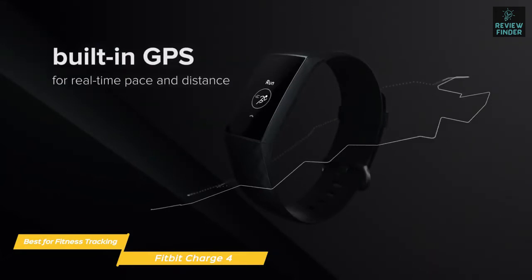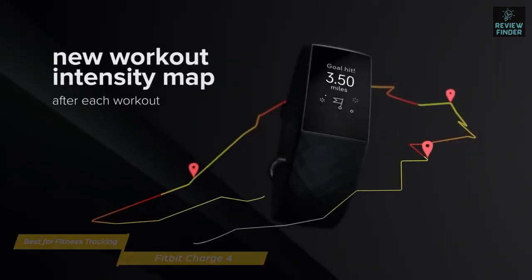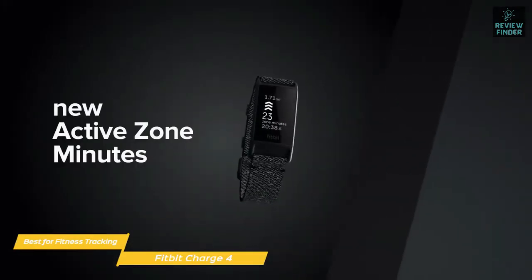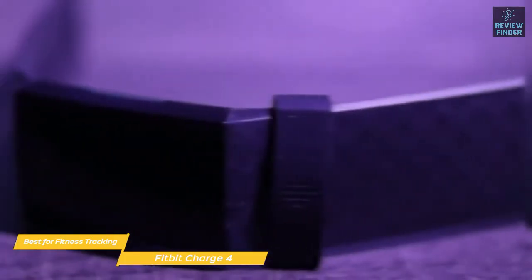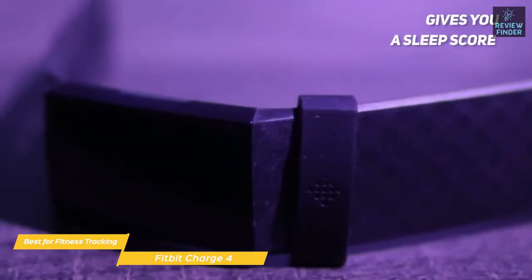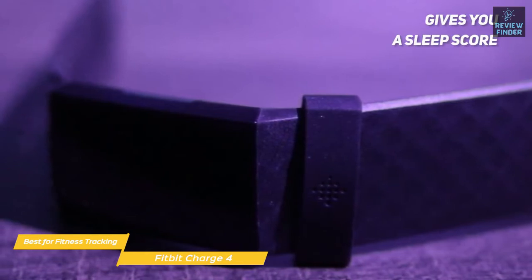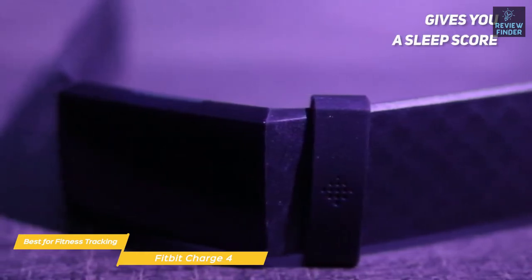Thanks to the Charge 4's built-in GPS, you can leave your phone at home when you work out. The GPS tracks running, walking, bike riding, hiking, interval workouts, and a new outdoor workout mode for activities like kayaking, surfing, and skiing. In sleep tracking mode, the Charge 4 tracks the amount of time you spend in light, deep, and REM sleep each night, and gives you a sleep score based on sleep quality, duration, deep and REM sleep, your sleeping heart rate, and how restless you were.